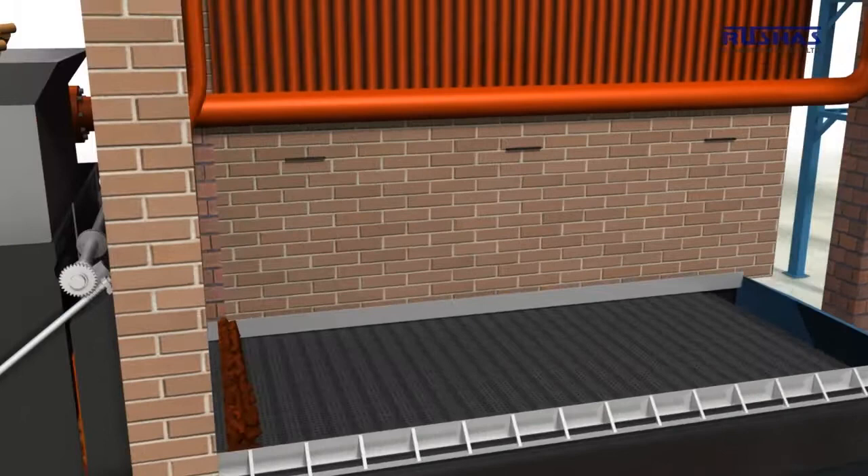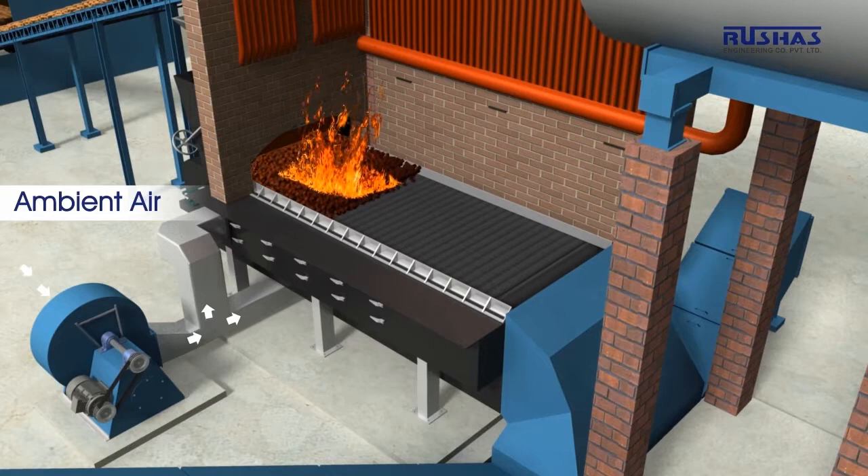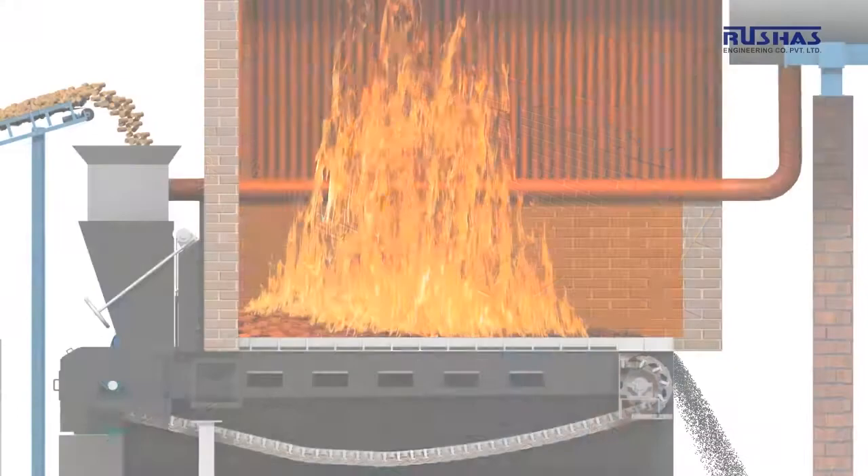An arch made from refractory material is provided at the beginning of the grate area, which initiates preheating of the fuel. Grate bar castings are made from a suitable alloy which can withstand the high temperatures generated at the time of combustion. A FG fan circulates air through the wind chambers provided below the grates.